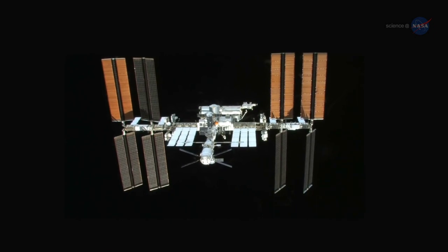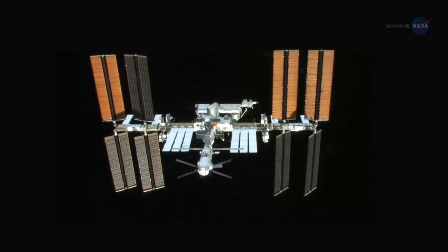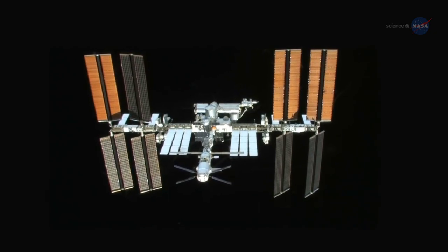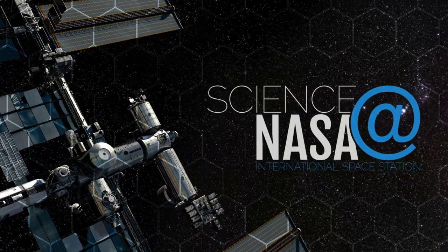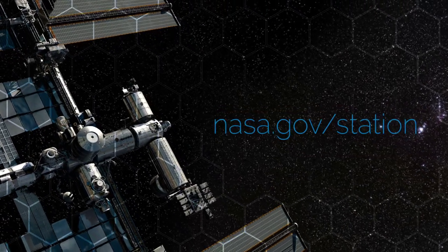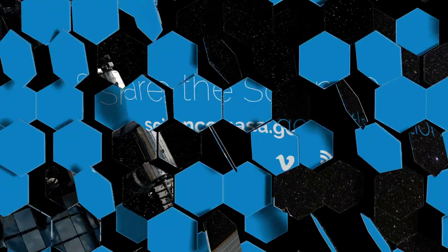That's why it is crucial for life support development to proceed aboard the station, an excellent testbed for future deep space flight. For more from the International Space Station, go to www.nasa.gov/station. For more news about the sweet smell of spaceships and the systems that support them, stay tuned to science.nasa.gov.